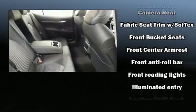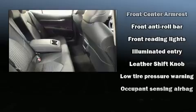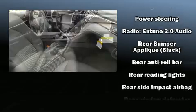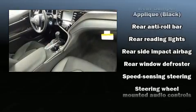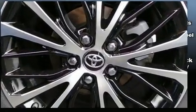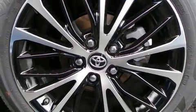Additional safety features include traction control, brake assist, a security system, an emergency communication system, and four-wheel disc brakes with ABS. Adaptive cruise control maintains a preset distance behind the car ahead of you, simplifying highway driving and enhancing safety.